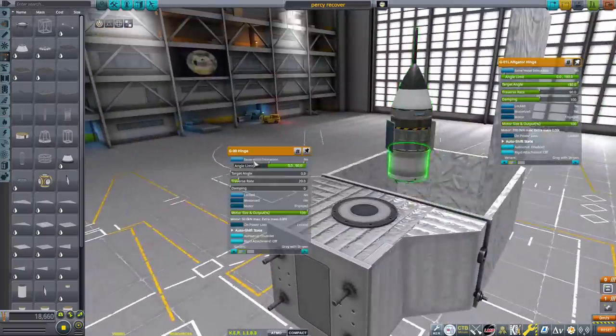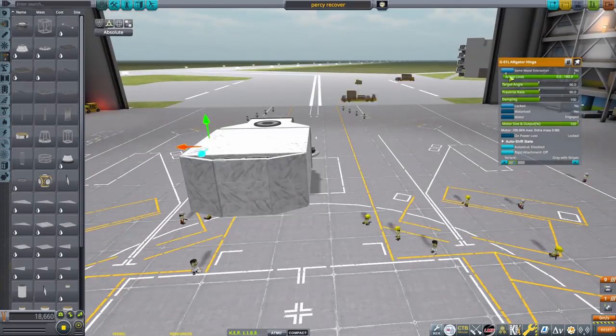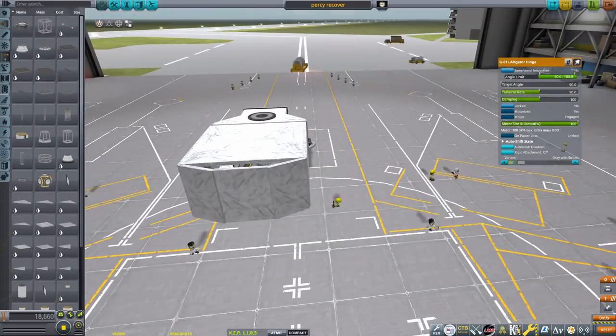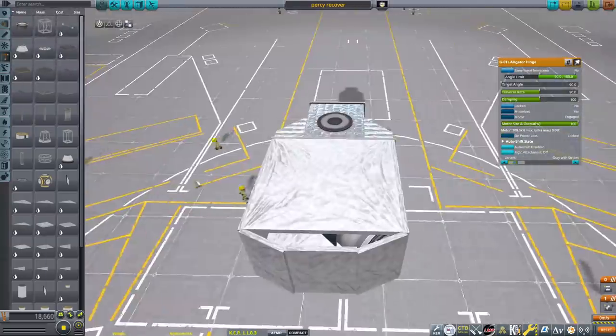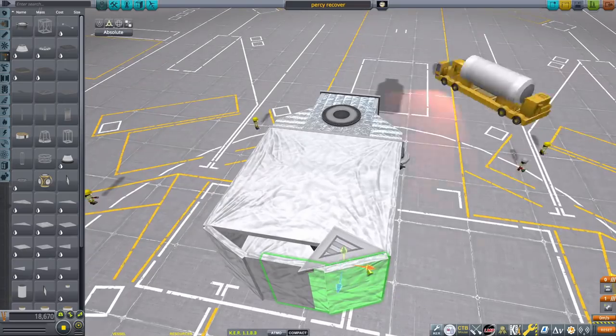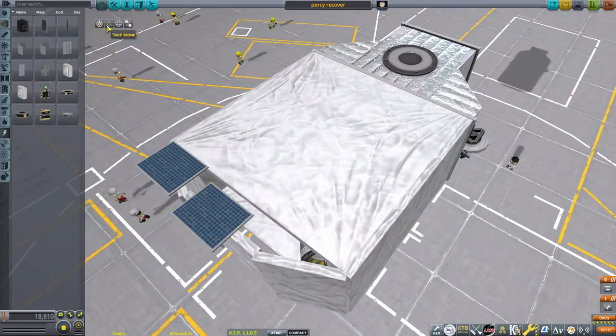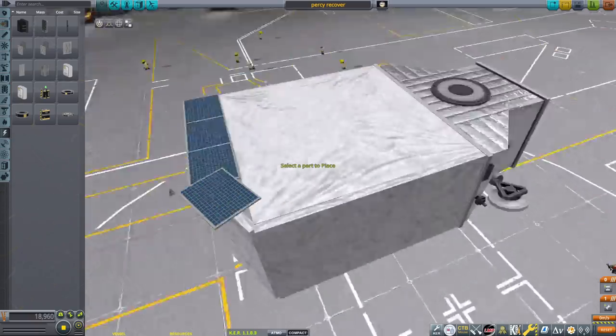The rover's kind of janky because the smallest wheels in KSP are still pretty big for a micro rover. There are ways to do it better — you can use propellers and grip pads as wheels — it's really complicated. Some people like Gameplay Review UK and Space Lab know how to do that stuff, and I'm not that talented.